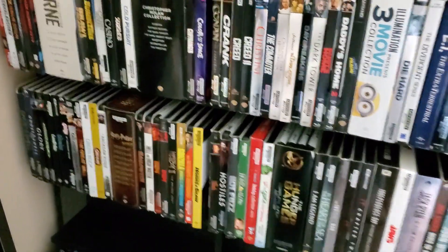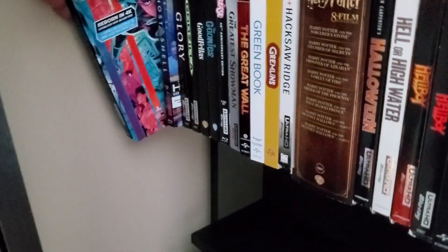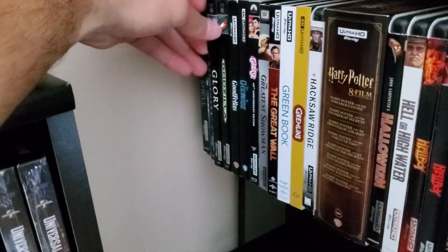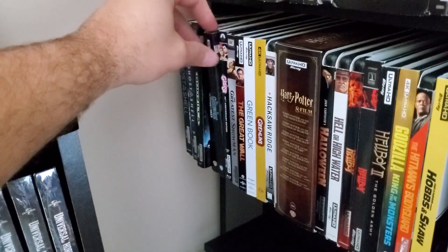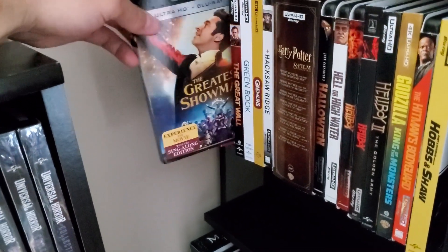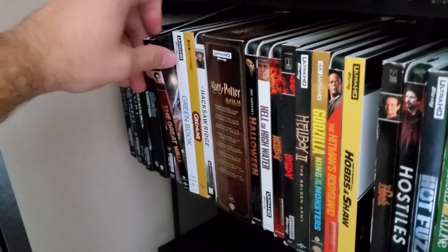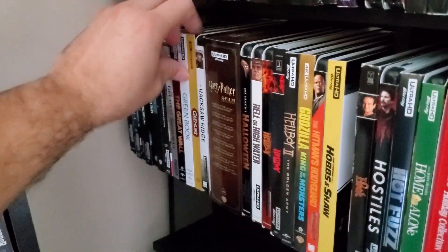Moving down to the fourth row now. We've got Ghost in the Shell animated series just got released, Ghost in the Shell movie, Glory, Godzilla, Goodfellas, recently released Goonies, Grease — I love this movie, it's actually one of my favorite movies of the last few years — The Great Wall, Green Book, Gremlins, Hacksaw Ridge, Harry Potter all eight films, Halloween, Hell or High Water.